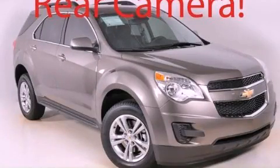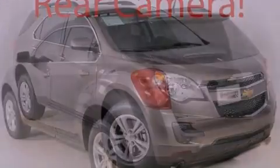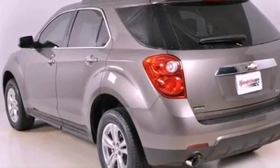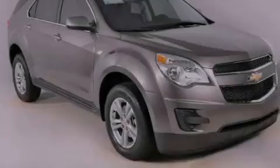This is a brand-new 2012 Chevrolet Equinox — safety, space, and comfort. It has a six-cylinder engine and a six-speed automatic transmission.